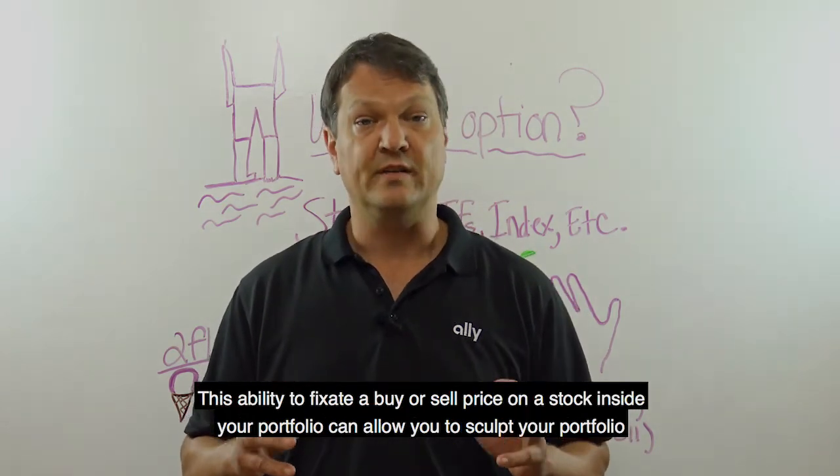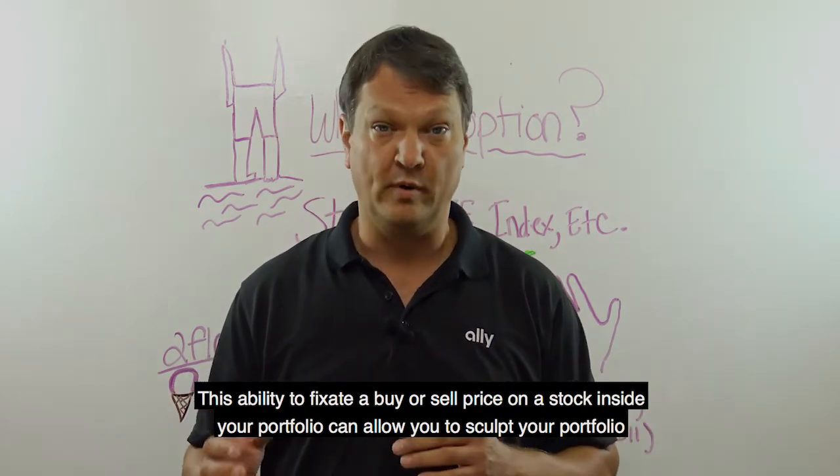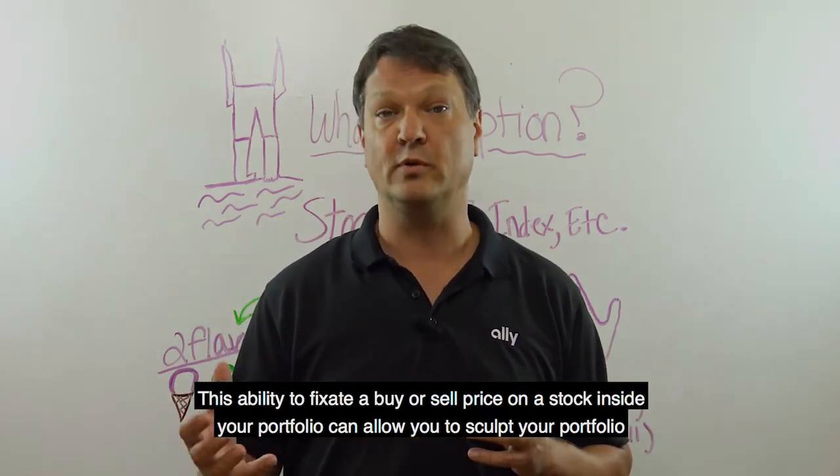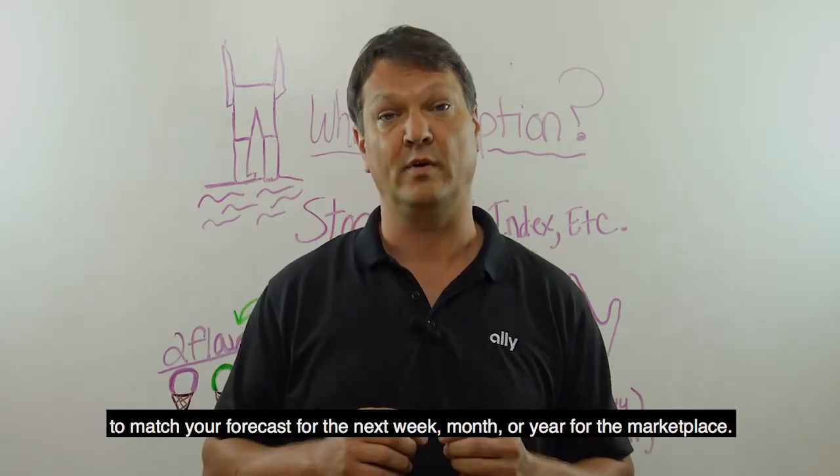This ability to fixate a buy or sell price on a stock inside your portfolio can allow you to sculpt your portfolio to match your forecast for the next week, month, or year for the marketplace.